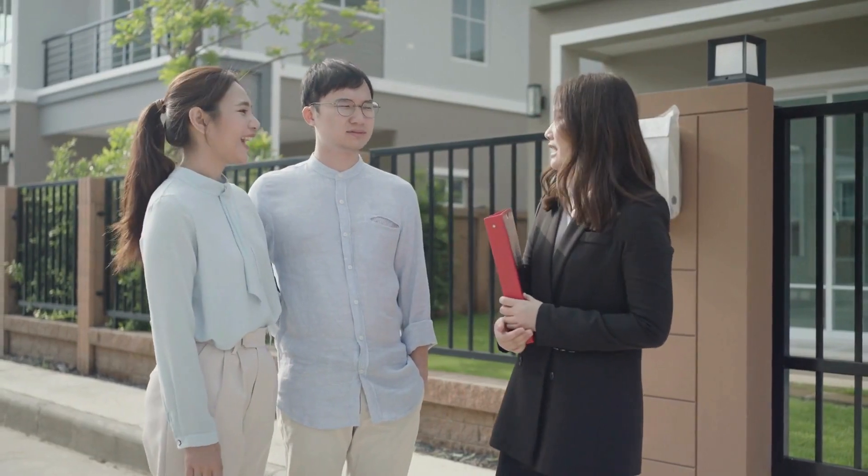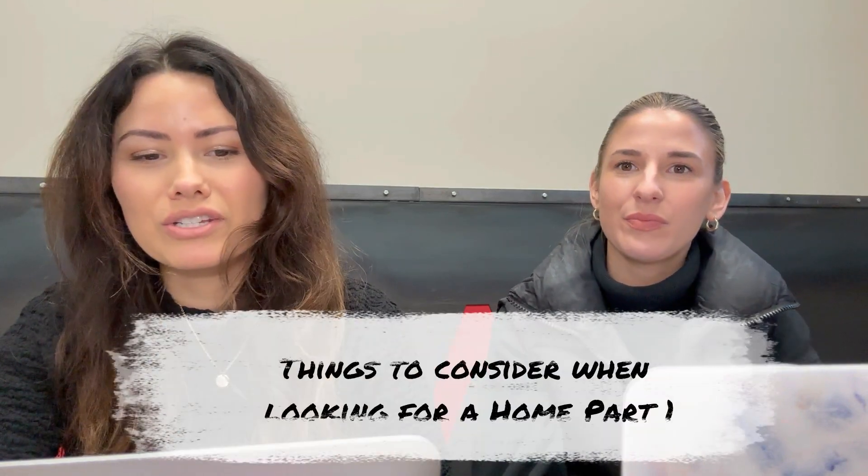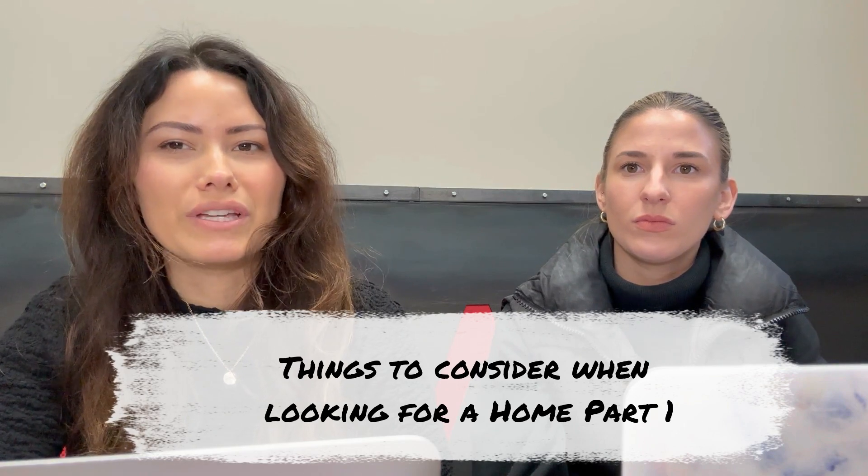Hiring an experienced agent who knows what they're doing is extremely crucial, so make sure that you're asking all the appropriate questions. There are some things that often get overlooked and we just want to make sure that you guys are asking the right questions to your agent and informing yourself as well. So we're going to give you a quick guide for part one and part two to consider things when looking at a home.